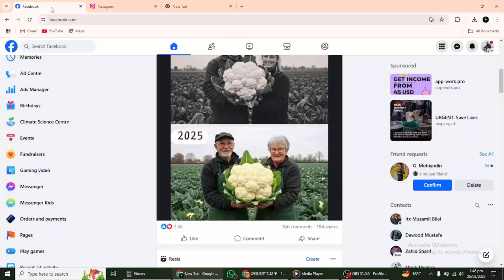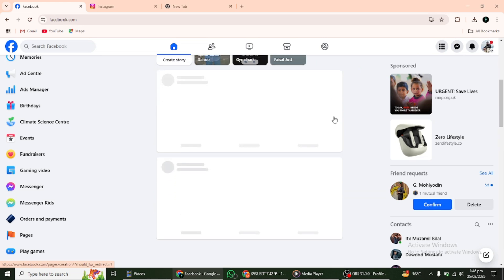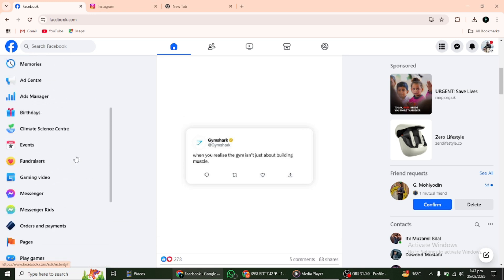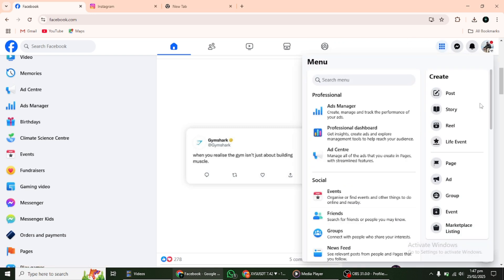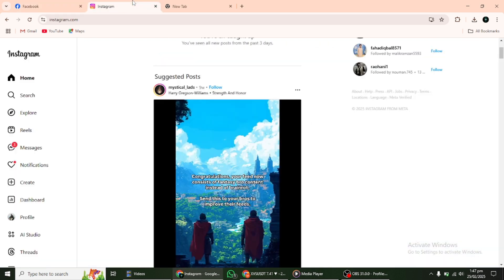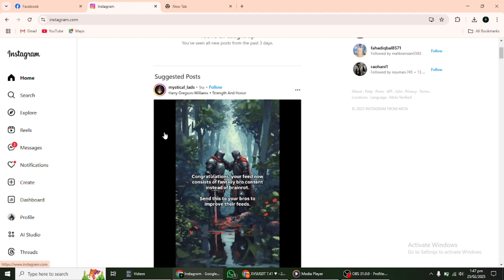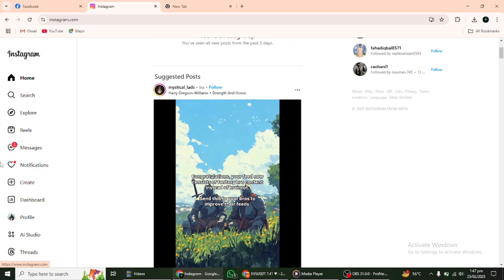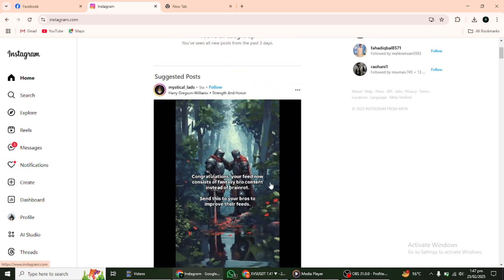Setting up an Instagram shop requires a Facebook account. If you don't already have a Facebook page, you'll need to create one before proceeding. This is a vital step because Instagram's shopping features are directly integrated with Facebook's business platform. Without a Facebook page, the entire Instagram shopping process will not be possible. Your Facebook page will serve as the foundation for your Instagram shop. Additionally, connect your Instagram account to your Facebook page to ensure seamless integration between both platforms. This connection allows Instagram to access and pull information from your Facebook catalogue, where your products will be listed. By linking the two correctly, you can streamline product management, ensure pricing and availability updates sync automatically, and enhance the shopping experience for your customers.